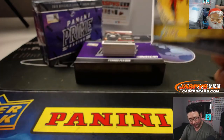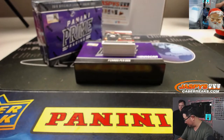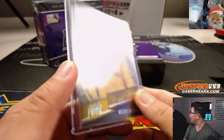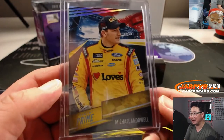Michael McDowell — 'what a fool believes.' He's not bad. He's always my DraftKings pick because he's always kind of cheap. He starts like 25th and always ends up 15th, and you get 10 extra points for that.